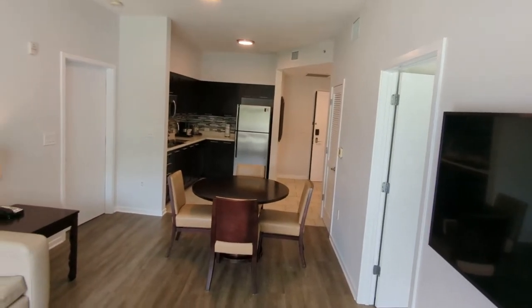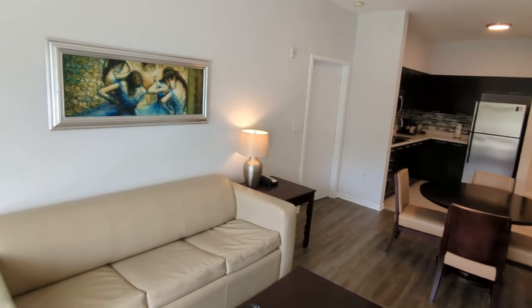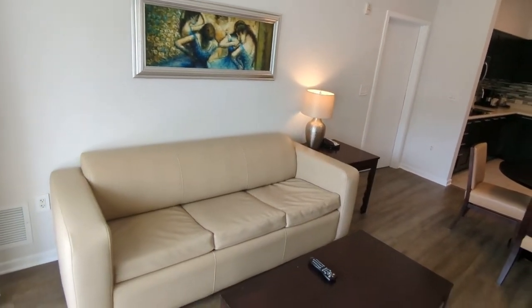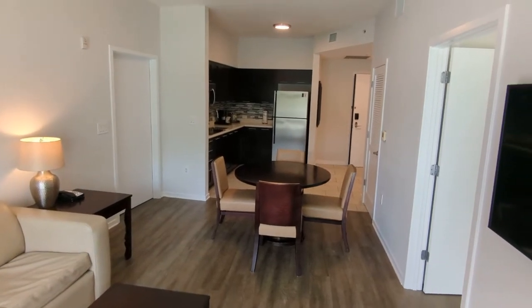Built in 2008, this is a 1,091 square foot condo — super clean.